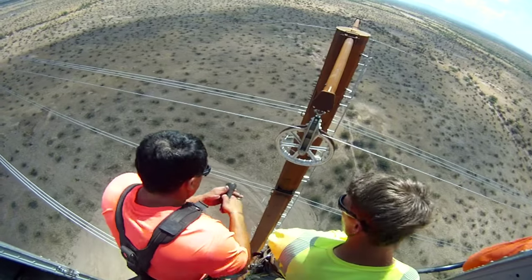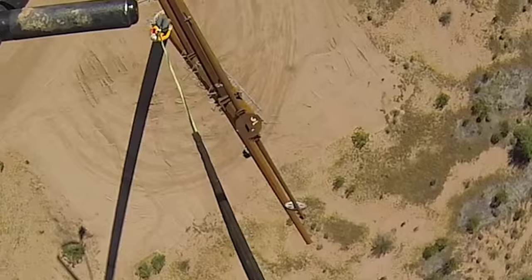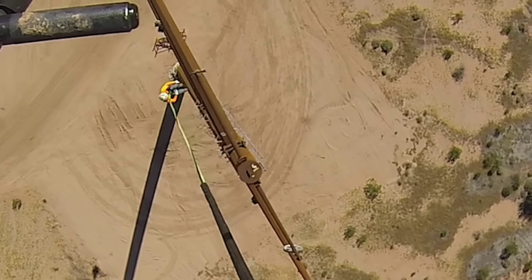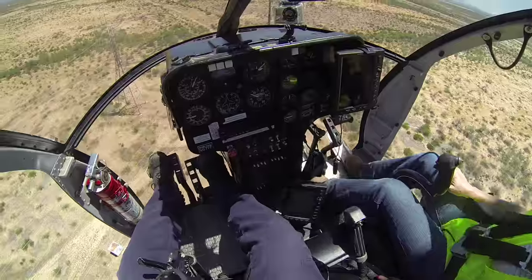The linemen working on this project, having to go up in the air, have to be extremely aware of where that line is that the helicopter is bringing in. A structure is not going to jump out and hit you — you're going to hit a structure — so you have to have your head on a swivel pretty much all the time.